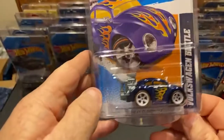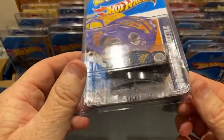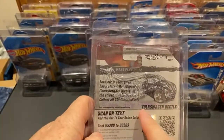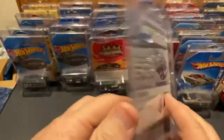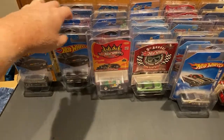Here's another super treasure hunt from 2012 - this was actually found by my daughter at Alvin Walmart. Like I said, I'd get them to sign them. I want to remember where they came from.